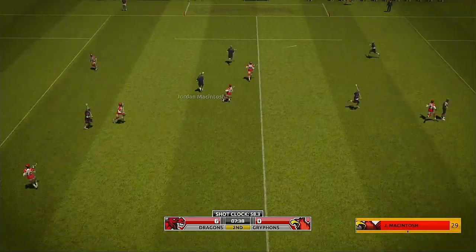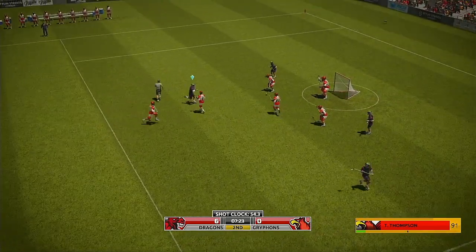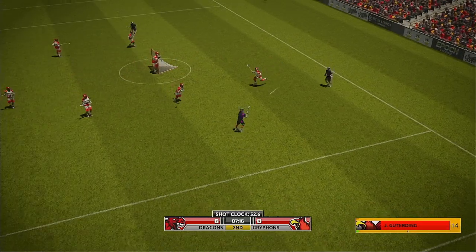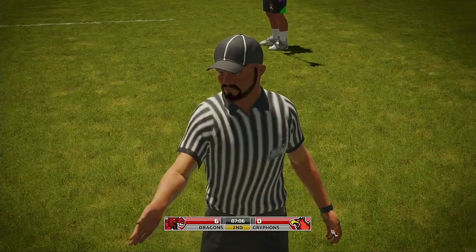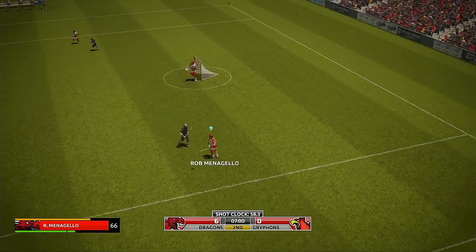The home team wins the faceoff and they get a step. Brings the heat and wide of the target. Referee not happy at all — 14 taking things a little too far there and the ref flags him.